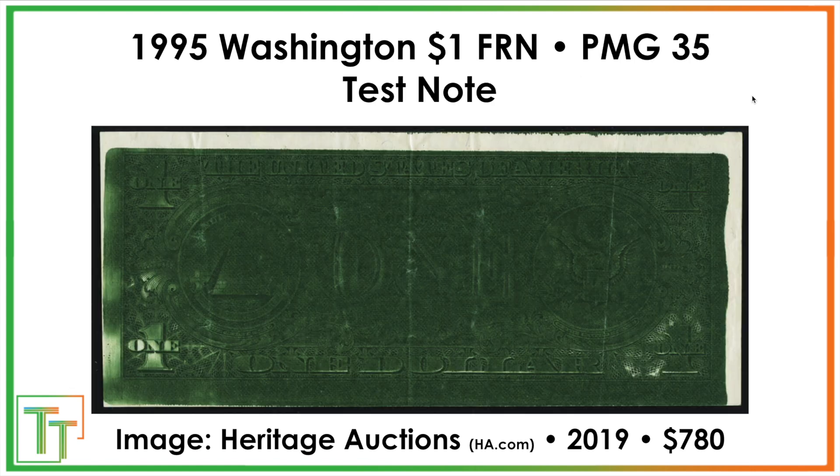Right here we've got a test note. This one seems to have circulated somehow — I find that hard to believe, but people probably just did not flip it over. When they test if there's enough ink to make notes, what results is a huge amount of ink: it's massively over-inked on the entire side they test. This one sold for $780.